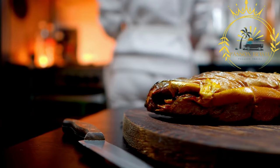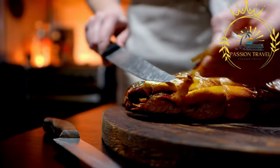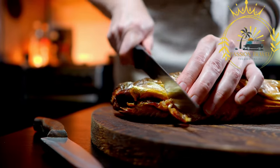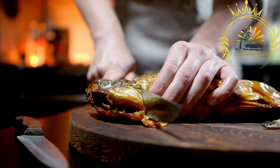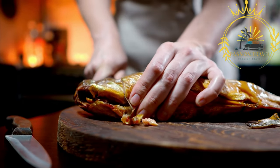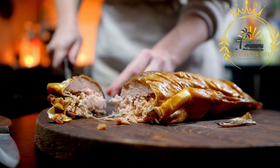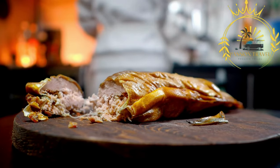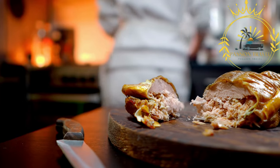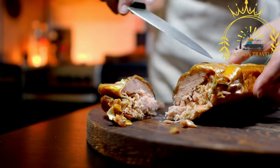Smoked fish is enjoyed in many different ways and is used in various culinary preparations. It can be eaten as is, served cold or at room temperature, and often used in sandwiches, salads, or as a topping for crackers or bread. Smoked fish is also a popular ingredient in many traditional dishes, such as smoked salmon in bagels, kippers for breakfast, or smoked herring in Scandinavian cuisine.